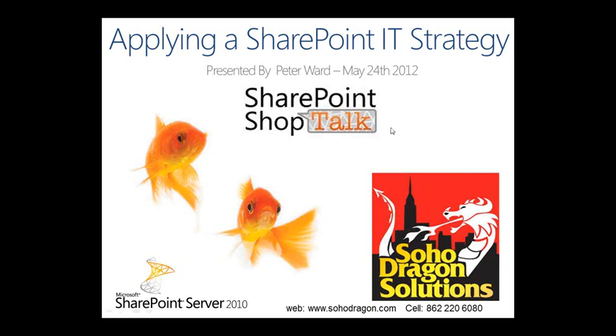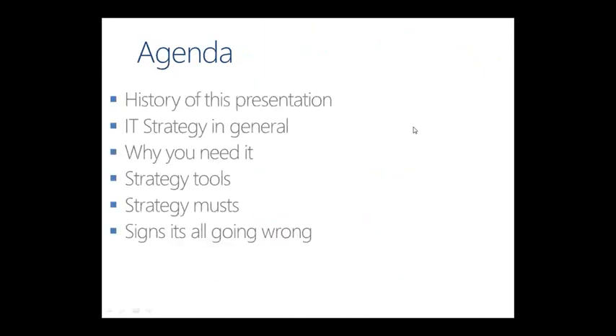I'm going to talk about applying a SharePoint IT strategy — why it's important and how to actually do this. The agenda covers a brief history of this presentation, IT strategies in general, why you need to do it, strategy tools, strategy musts, and signs that it's all going wrong.